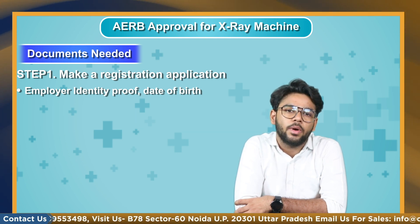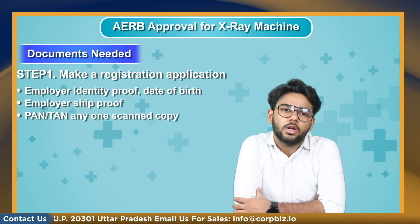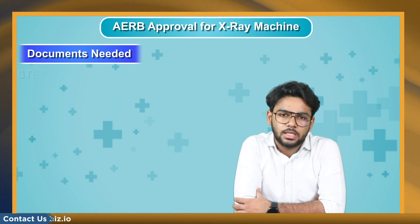Employership proof includes PAN or TAN — any one scan copy issued from the government authority. Other documents must prove that the institute is dealing with the supply or use of consumer products and scanning facilities.